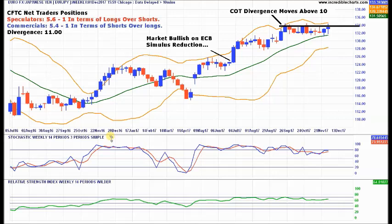Let's start with Euro JPY on the weekly chart to see the big picture. I've also put up the CFTC net traders positions. Speculators are 5.6 to 1 in terms of their longs over shorts. Commercials are 5.4 to 1 in terms of their shorts over longs. The speculators are very bullish about the Euro; commercials hold the opposite view. Divergence of 11 between the two groups. Regular viewers will know we really like divergences above 10, because you can look for a break in favour of the commercials.